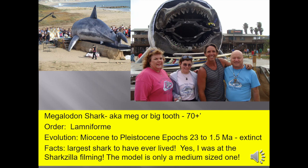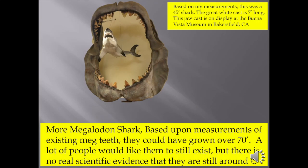The megalodon shark, also known as the meg or big tooth, 70 feet — the largest shark to have ever lived. Yes, I was at the Sharkzilla filming. This is only a medium-sized model; I'm the young man on the right in the blue shirt, in case you're wondering. Based upon measurements of teeth I've been able to get my hands on, they could have easily grown over 70 feet. A lot of people would like them to still exist, but there's no good evidence that they're still around. The megalodon cast and great white cast are on display at the Buena Vista Museum in Bakersfield, if you'd like to go see them for yourself.